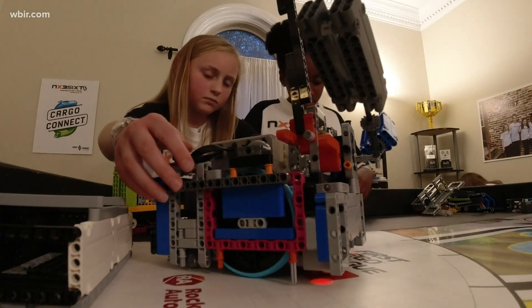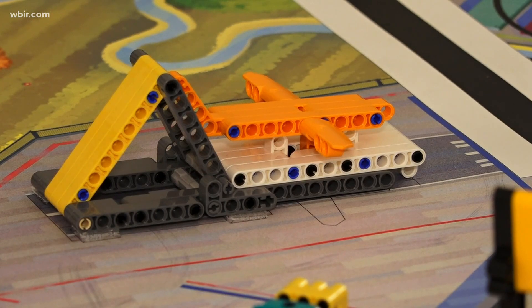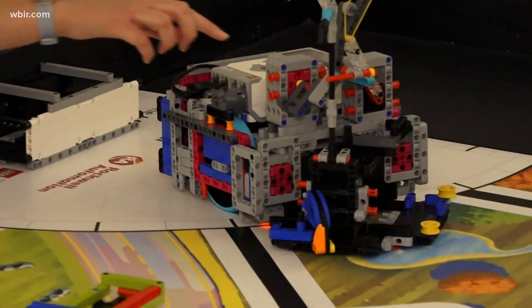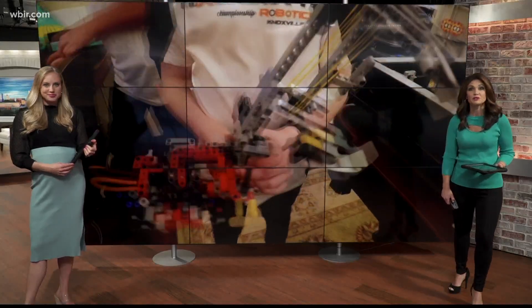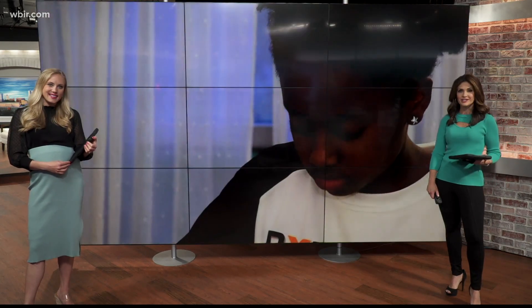This robot on your screen right now is a regional champion, made by a group of Knoxville middle schoolers. They will be representing East Tennessee at the First World Championships in Houston, where Lego robots take the stage. Shannon Smith went to a practice to see how these kids are gearing up for their biggest robotics competition yet.